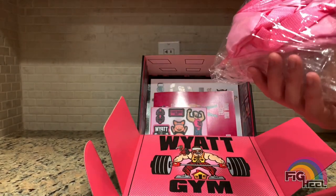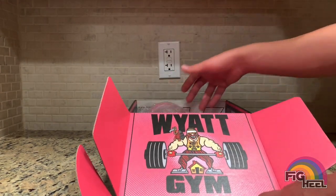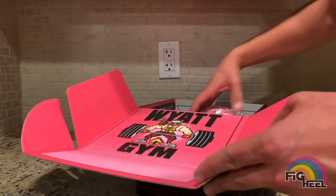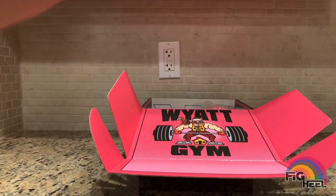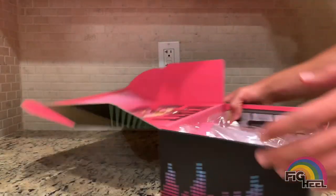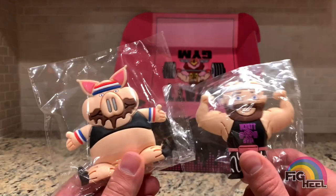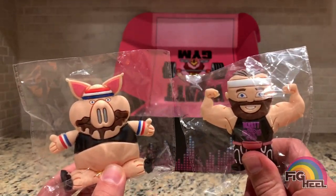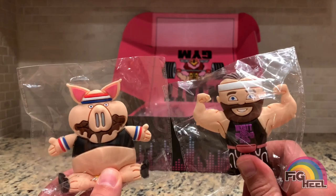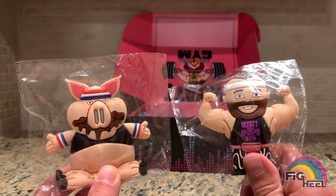You also get the Wyatt Gym fanny pack and the Wyatt Gym shaker bottle — basically just the Wyatt Gym logo on everything. I don't see anybody using these because they're pink. I don't see anybody wearing a pink fanny pack to the gym. You get the shirt. And again my favorite parts, because I am the Fig Heel: Huskus and Bray Wyatt micro brawlers — these are so sick, I love them.